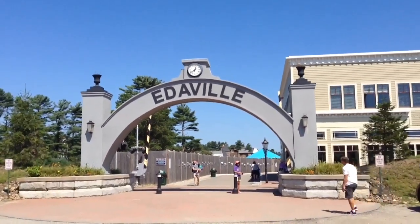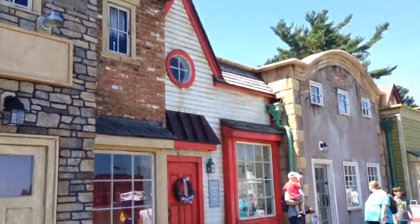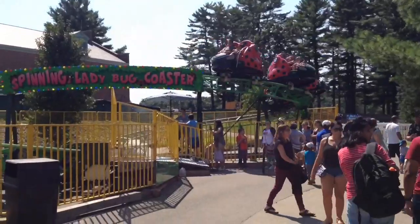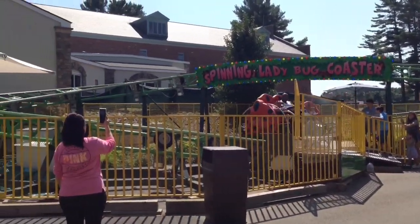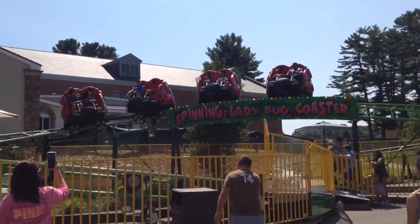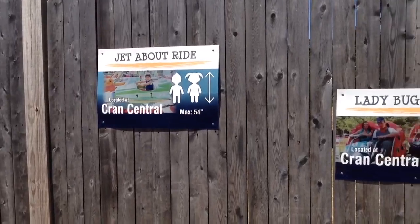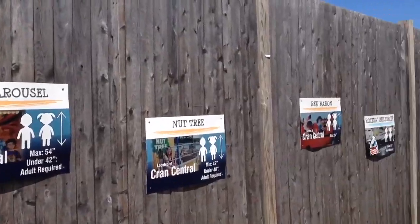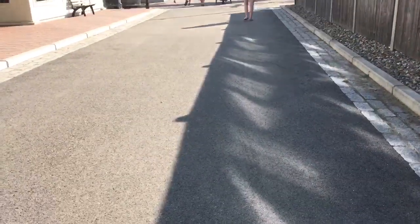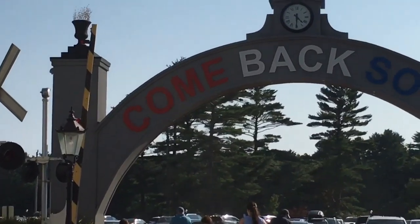You cannot judge a book by its cover when determining how many roller coasters a park has. Even though this park has two roller coasters, I still like it — this park is amazing. There's something for everyone here. Should you go? Yes. They have a dino area that's better than Cedar Fair's. That is it for my review on Edaville Family Theme Park. Let me know in the comments if you've been to this park or not, and don't forget to subscribe for more videos coming up. Catch you guys later.